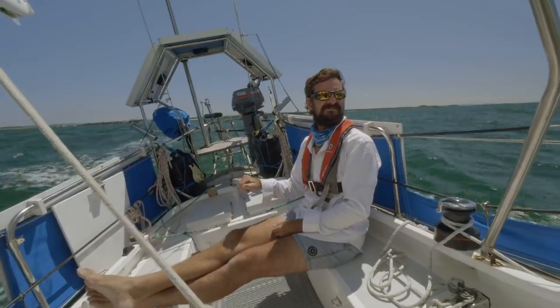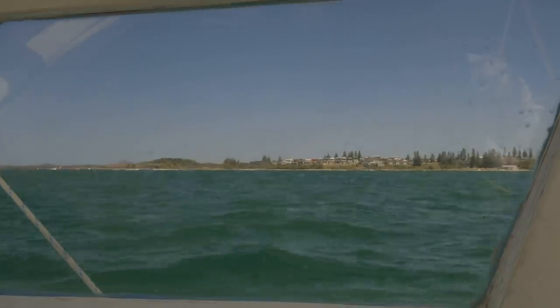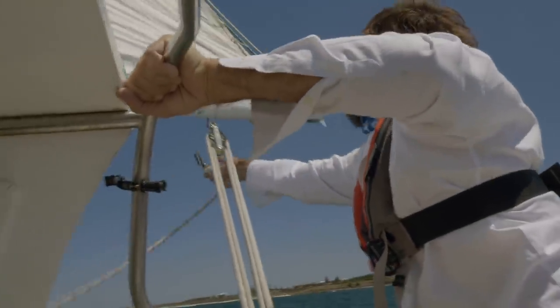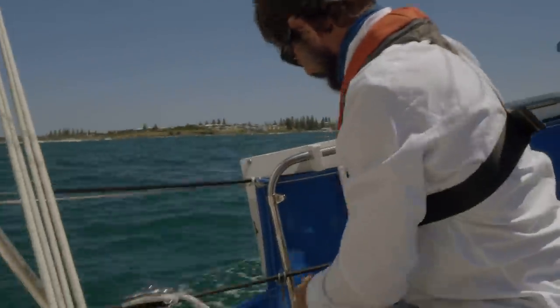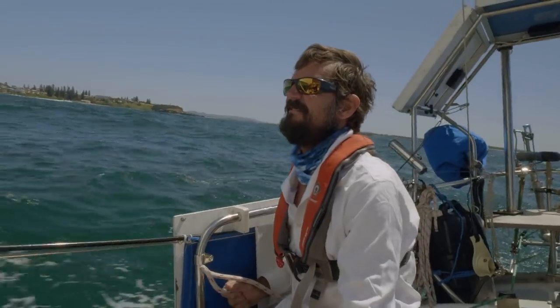How about that for a bar cropping! This line that Troy is clipping to our boom is called a preventer. It stops the boom being able to sweep across the cockpit dangerously if things go wrong. For this reason, I started calling it the Defender, and the name has kind of stuck on board Marool.